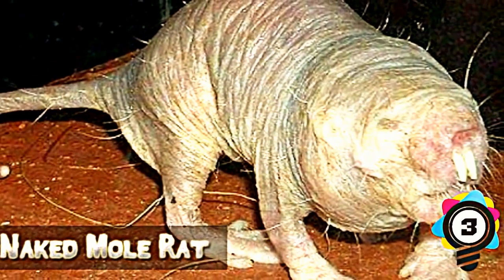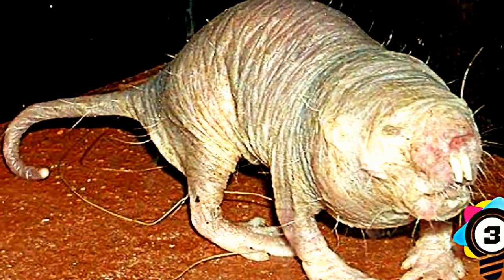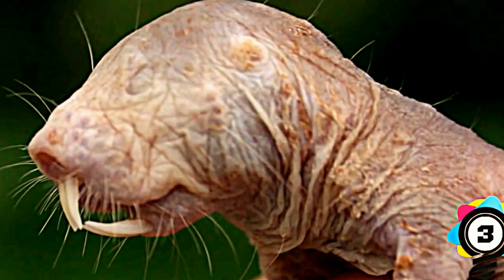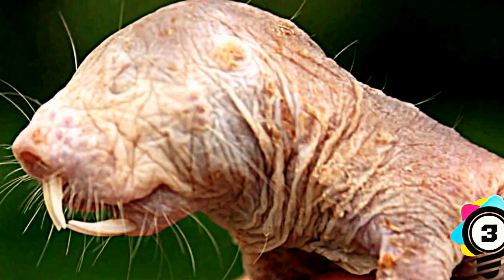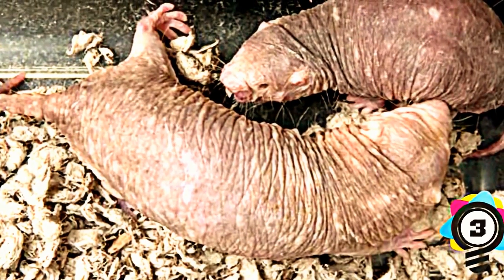Number 3: Naked Mole Rat. Just the name alone sounds like an insult. As the name suggests, this rodent is nearly hairless and resembles some kind of crazy mole-rat hybrid — which it basically is. As large as they are, you'd expect them to be roaming the streets or sewers, but they actually live underground in insect-like colonies.